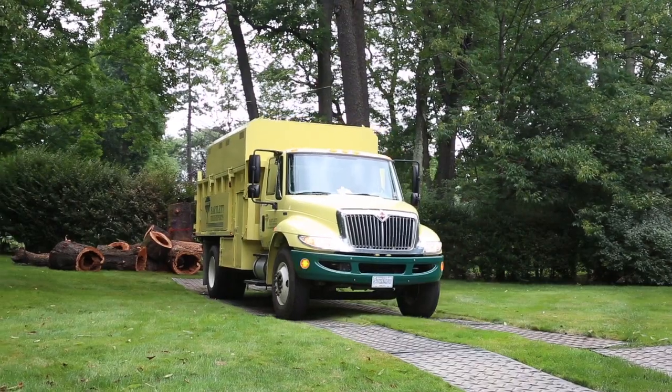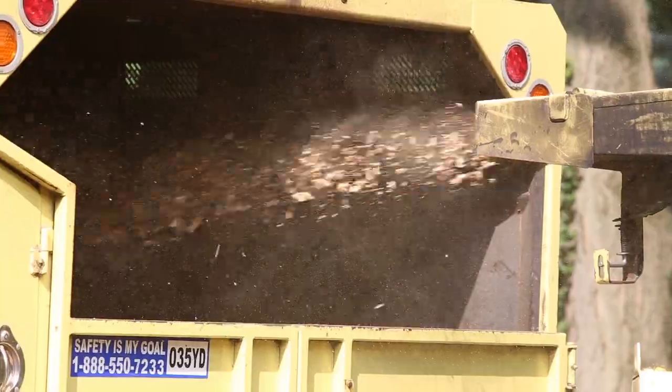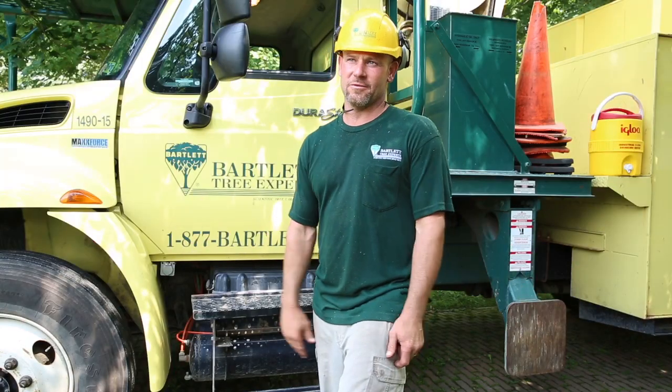We're backing up the trailer, backing up the chipper — you need that maneuverability. And with the tight turning radius of this truck, it's really impressive. It's got power. That's what we look for.